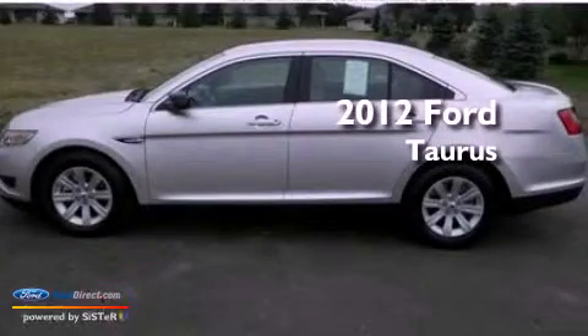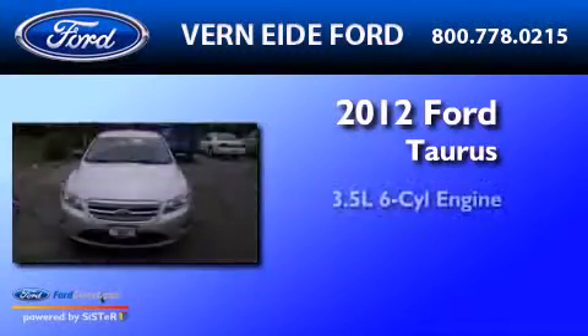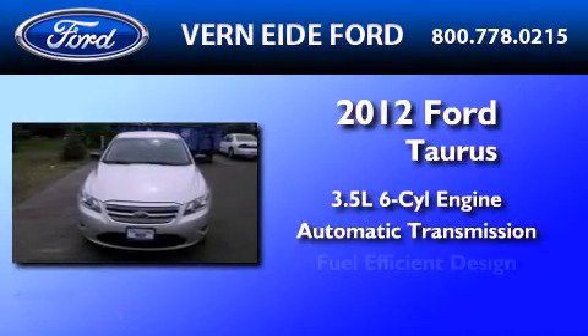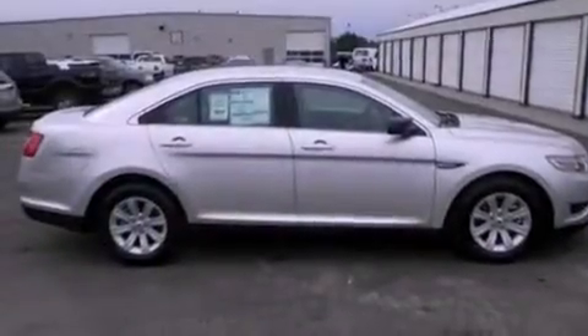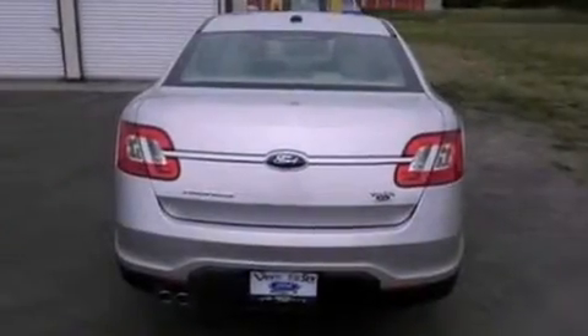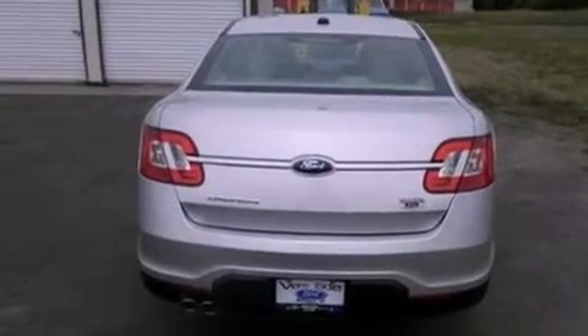This is a 2012 Ford Taurus. It has a 3.5 liter 6-cylinder engine and an automatic transmission. Its top features include a multi-link rear suspension, a low tire pressure indicator, and traction control and stability control systems.